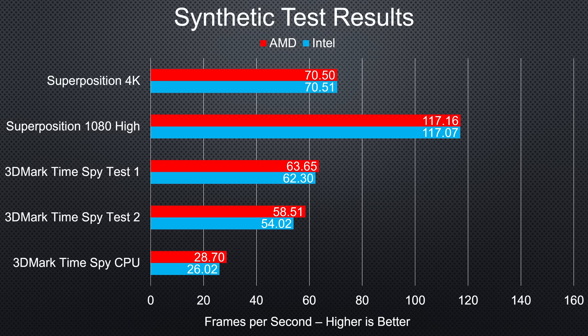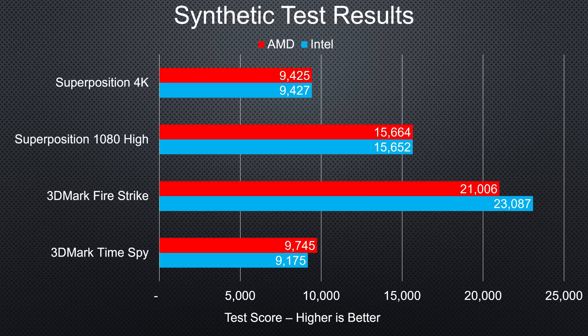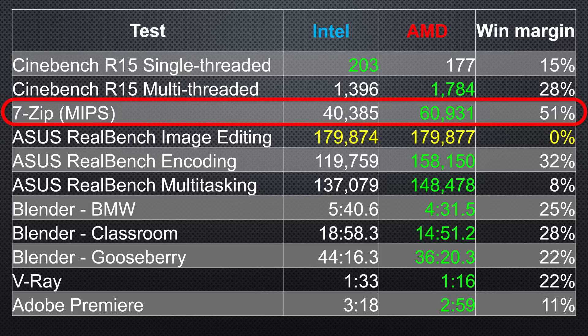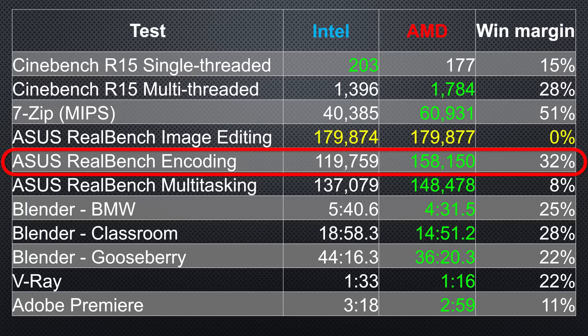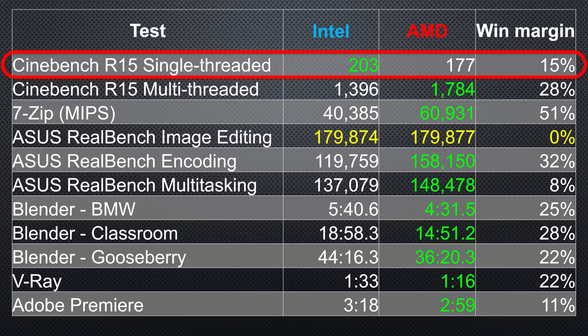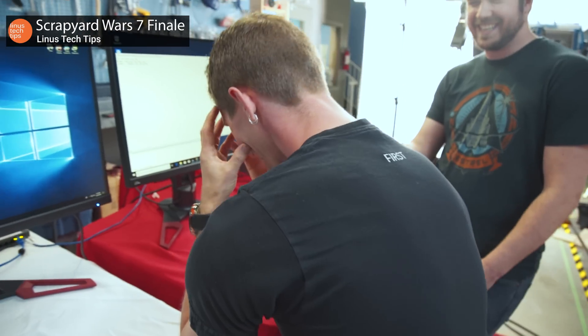Our Ryzen 7 2700X did win in some of the synthetic gaming benchmarks thanks to its two extra cores, which doesn't indicate anything about real games, but does foreshadow our productivity results. Out of the 11 tests we ran, AMD's offering outright won nine, sometimes putting significant distance between itself and the blue team. 7-zip was 50% faster, which does affect aspects of your system's performance beyond just unzipping files. Asus RealBench encoding was 32% faster, while multi-threaded Cinebench was 28% faster. Intel did remind AMD who the single-threaded boss was by beating it by 15% in single-threaded Cinebench, but that was its only win, with the RealBench image editing test being basically a tie.